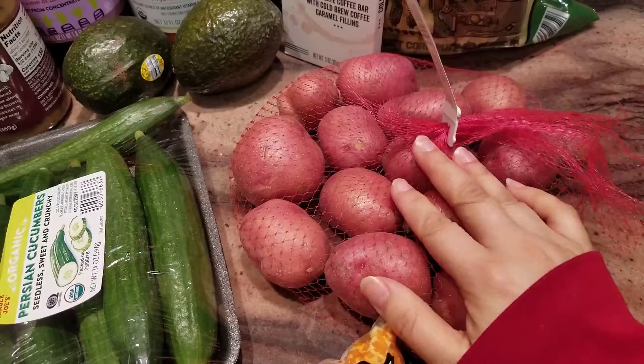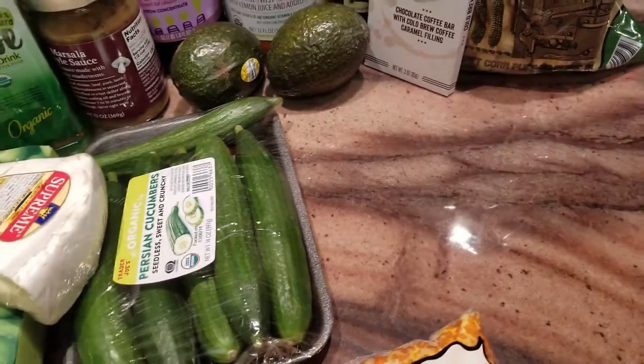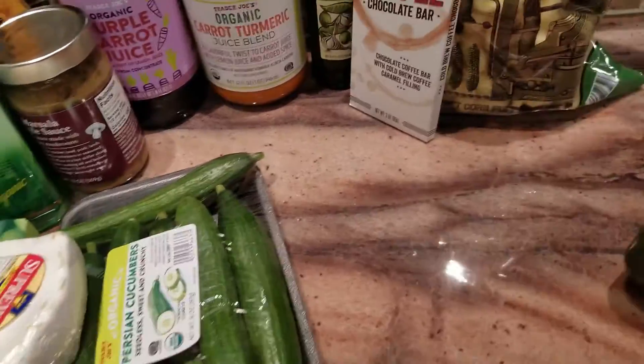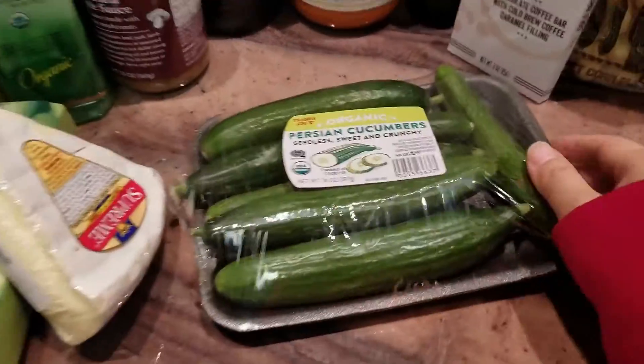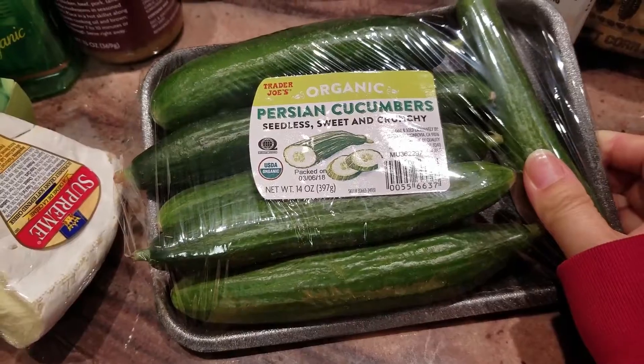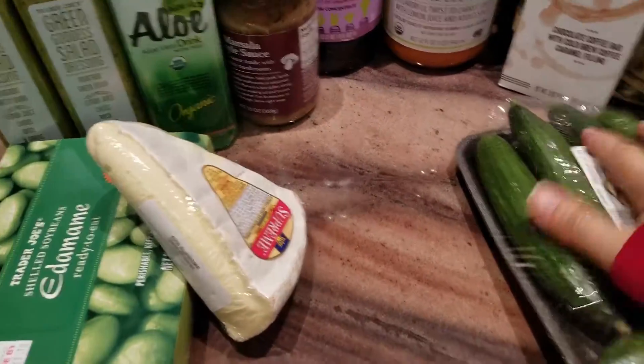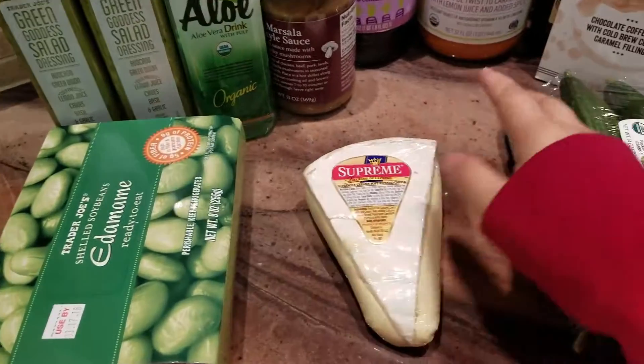Here we have some red potatoes — they're not too huge but they'll do. We also have two organic avocados and some organic Persian cucumbers that we put into our salads every single week.